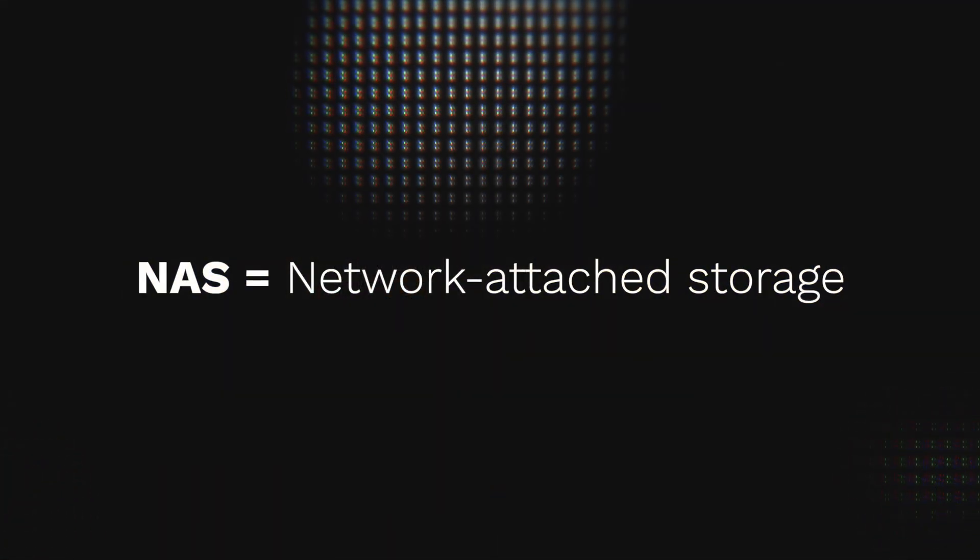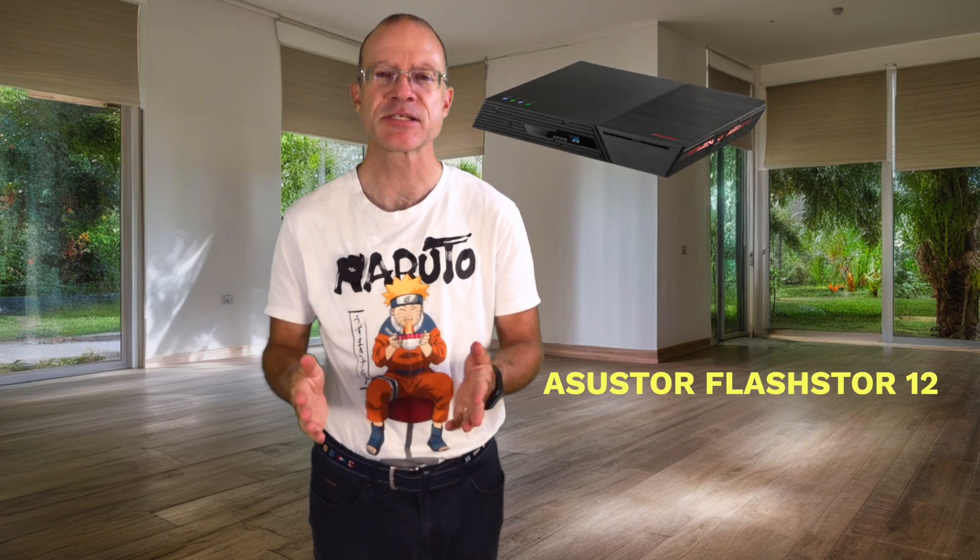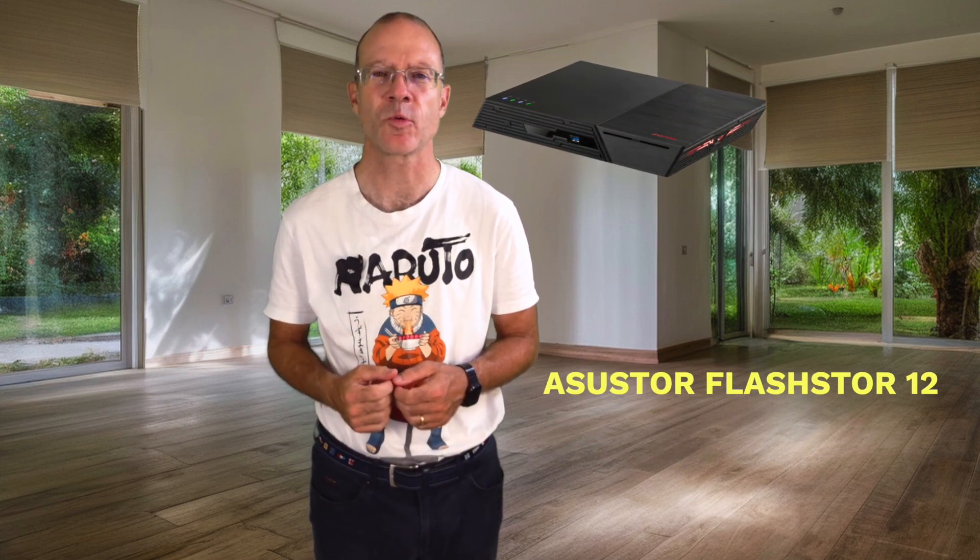That was the moment when I seriously started considering buying a NAS — a network-attached storage system. I could have gone with a standard model from one of the very known brands, but I always like a little bit the special, the cutting-edge stuff. So I was looking around and I found a NAS which I fell in love with: the Asustore FlashStore 12.